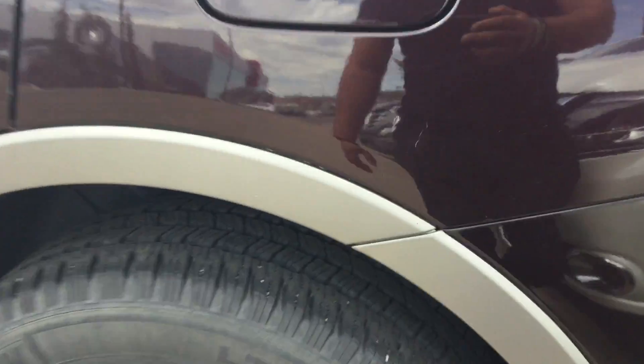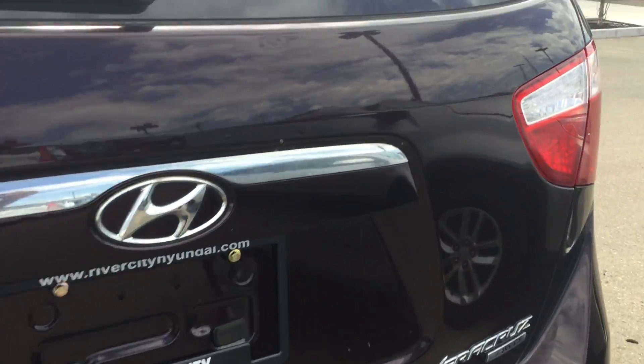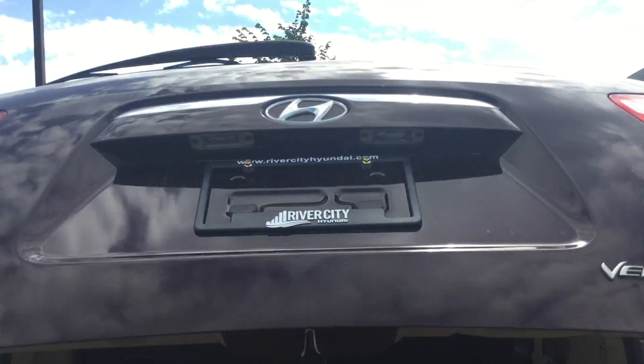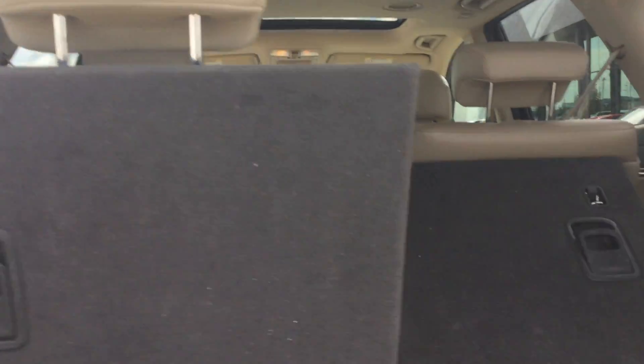As you can see right there, the tires are great with good grip on them, and you've got the upgraded rims. This Veracruz is all-wheel drive, automatic, with a trunk and the seven-seat configuration — very easy to use and very user-friendly.